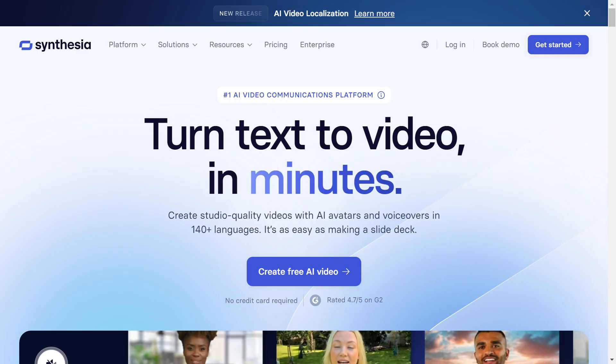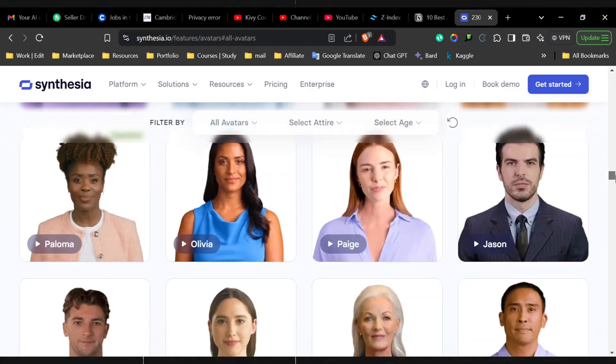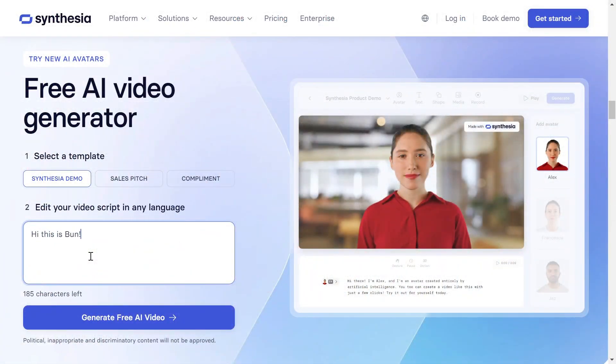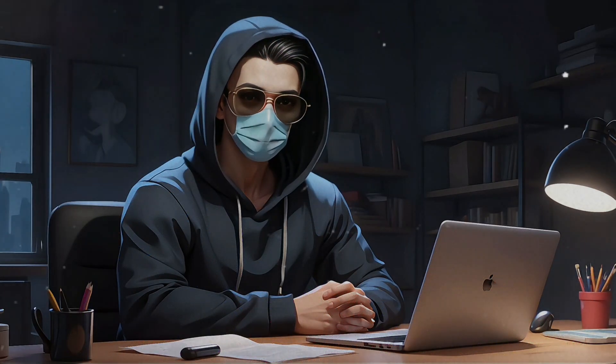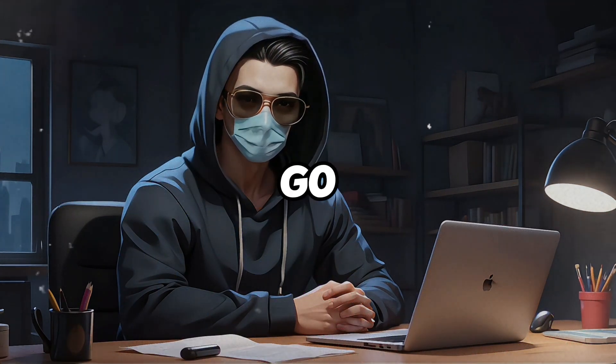First up is Synthesia. This tool is fantastic for creating professional videos quickly. You can choose from a range of AI avatars, type in your script, and Synthesia's text-to-speech will bring your message to life. It's perfect for business explainers, corporate training, or multilingual content creation. So if you're looking for something to help with internal communication or customer-facing content, Synthesia is a go-to.